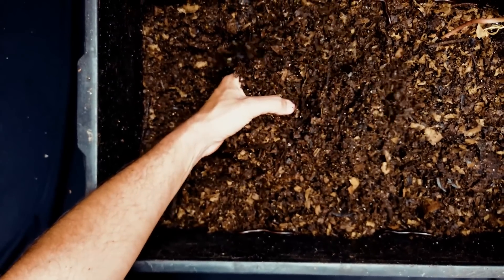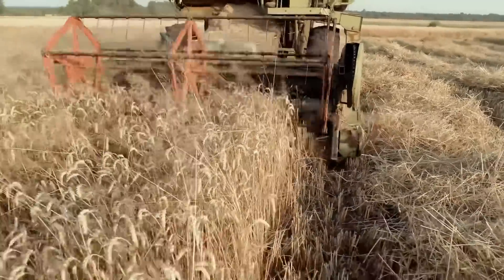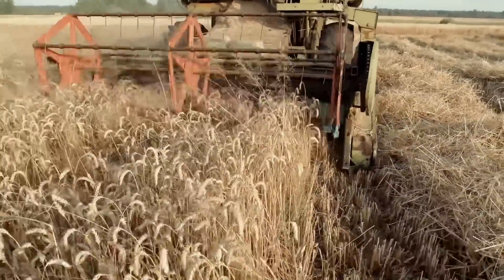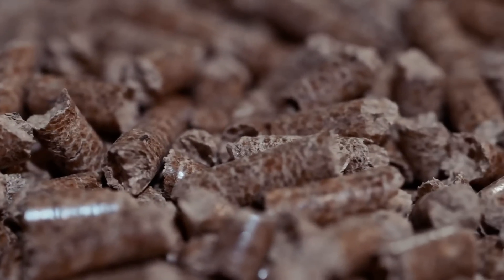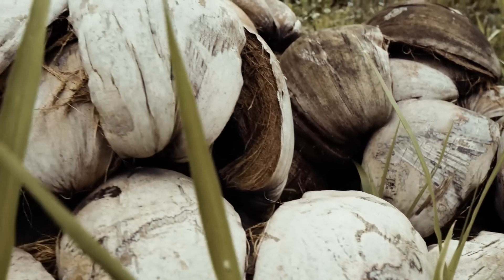So do you want a byproduct of an industry like a local woodworker, a farm that is creating agricultural waste as a byproduct, or do you want a final product that is thoughtfully designed to grow mushrooms like pellets or cocoa core? In addition to all of these attributes to the substrates, genetics is also going to play a huge role in the quality of your mushrooms. Check out our Etsy shop Fresh Fungi if you're interested in really curated genetics that will grow on a wide variety of substrates.